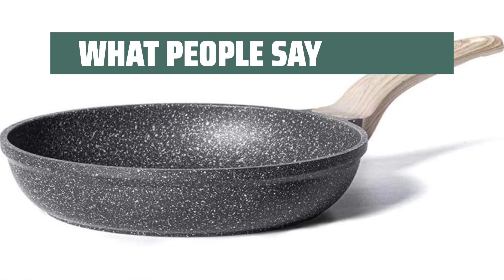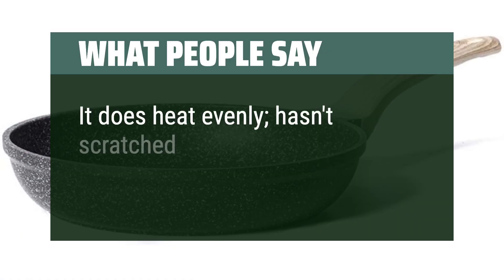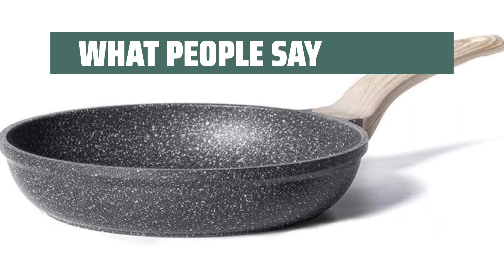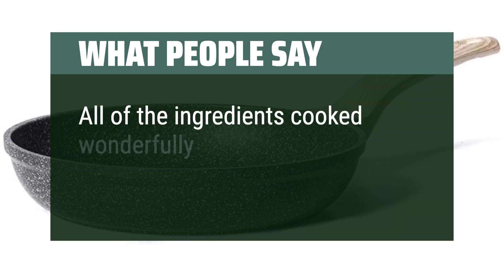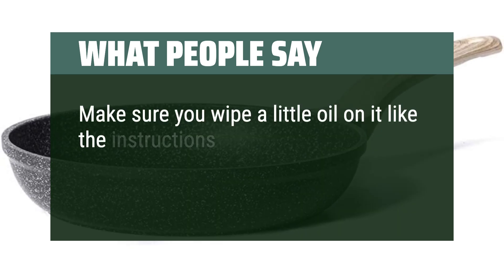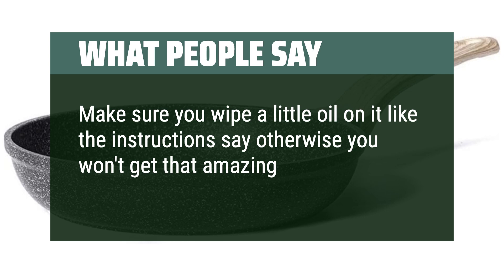What people say: It does heat evenly, hasn't scratched after a month of daily use, and it is rather easy to clean. All of the ingredients cooked wonderfully. Make sure you wipe a little oil on it like the instructions say, otherwise you won't get that amazing non-stick action.